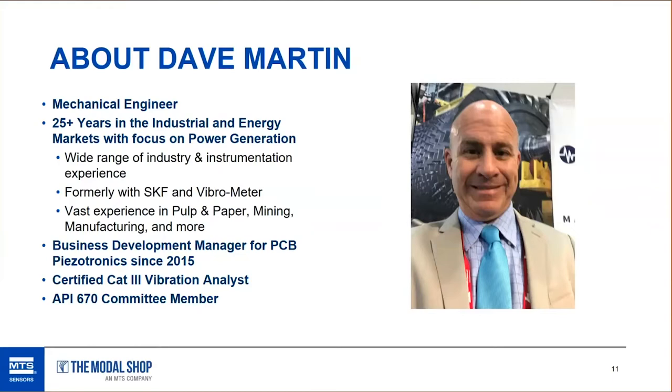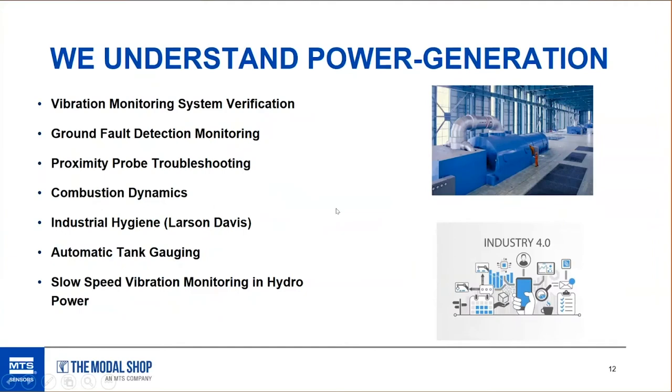I have a lot of application experience in many different areas — pulp and paper, mining, manufacturing, and so on. I focused on key applications early in my career, strictly pulp and paper and then switched over to mining. I currently hold a Business Development Manager role at PCB, covering certain geography for the industrial and energy markets. I'm a Category 3 vibration analyst and have been a member of the API 670 committee for over 20 years. As PCB and the Modal Shop, this is the final webinar in our power generation series.